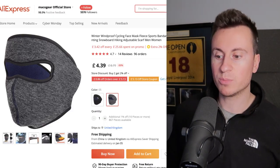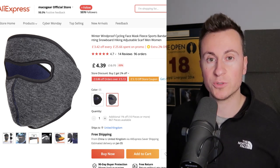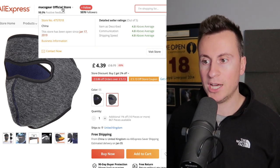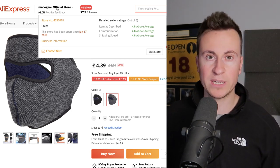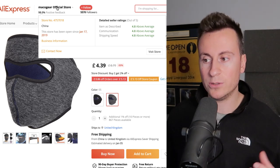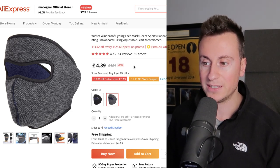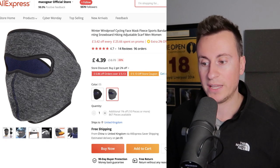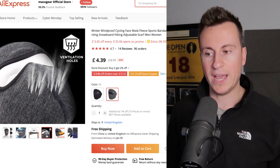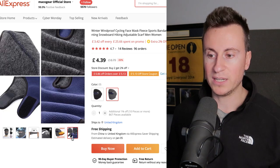This is a supplier I found on AliExpress selling the product — there are a few different ones out there, so definitely do your research, contact them, see how responsive they are, and pick one that suits your needs. These guys are called Mako Gear and they have 98% positive feedback. They've been established since 2019, which is a pretty decent amount of time for a typical AliExpress supplier, and they also have above-average seller ratings. The product is £4.39 including free shipping. There are many different applications for this product — snowboarding, skiing, fishing, hiking, walking, camping — which is great because it lets you test lots of different angles.